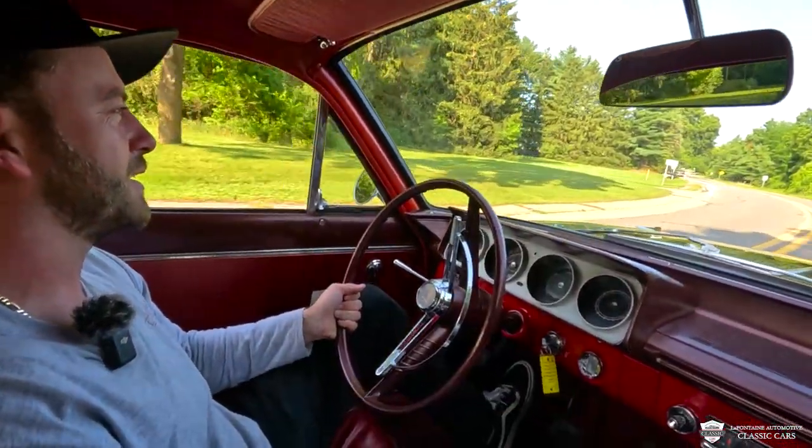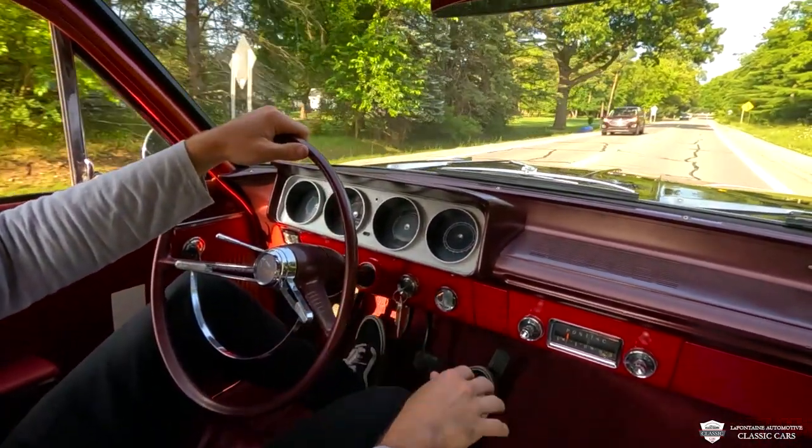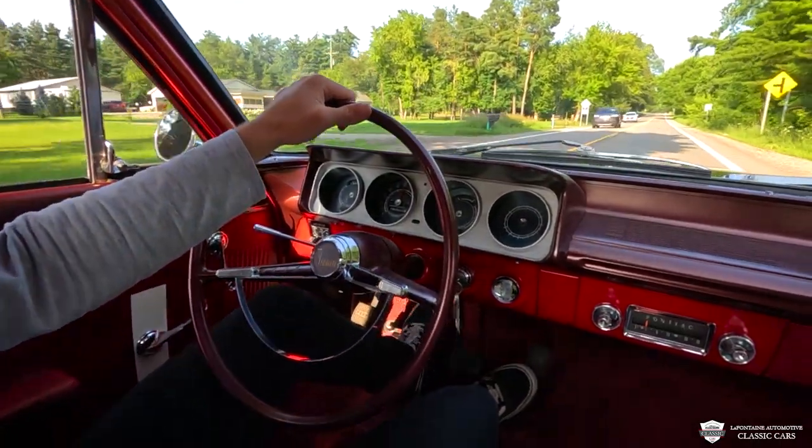And this thing gets down in the turns. We'll see you guys back at the shop.